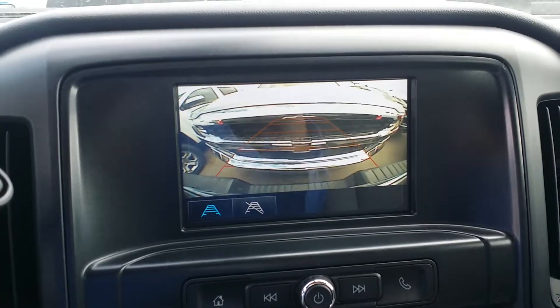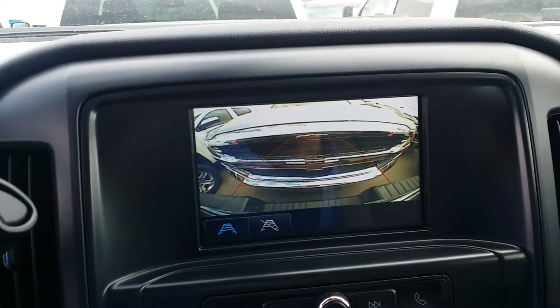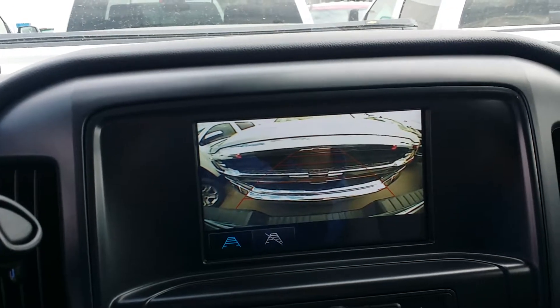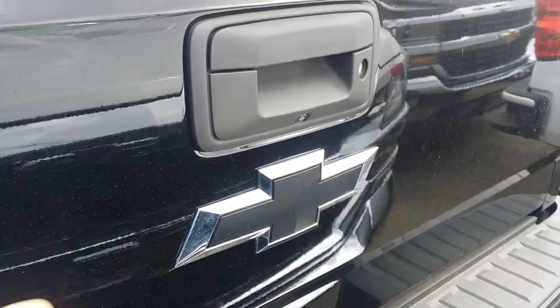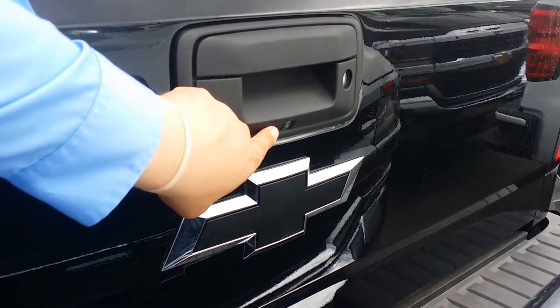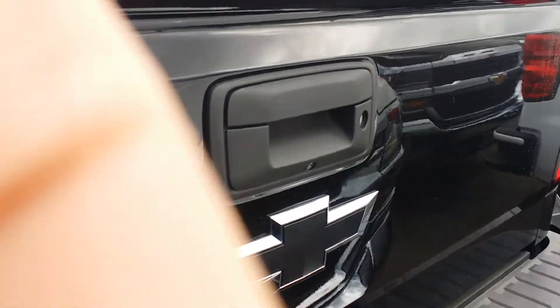What's also nice about the backup camera is you can actually see the bumper, so you can see if there's daylight between you and whatever is behind you. Here in the back of the vehicle, just above the Chevy logo — the bow tie — that's where the backup camera actually is. It's just below the handle right there.